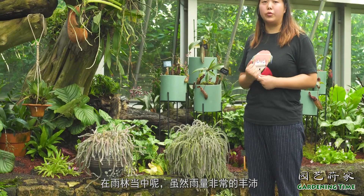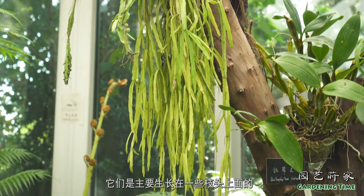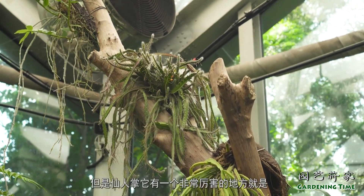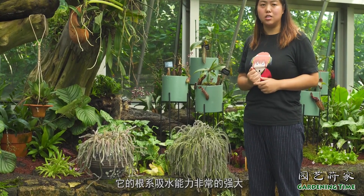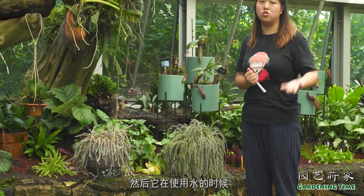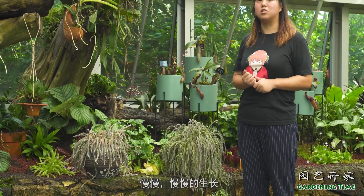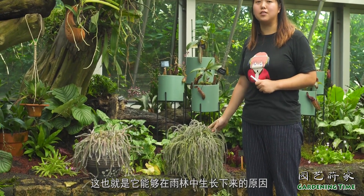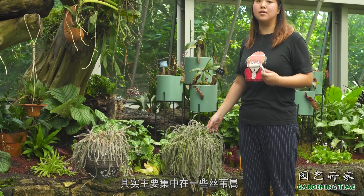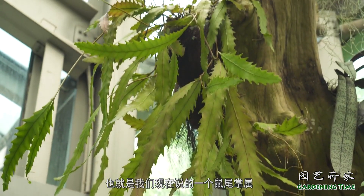这就是一类附生类的仙人掌，它们就是生长在各种雨林当中的。在雨林当中虽然雨量非常丰沛，但是这种附生类的仙人掌主要生长在一些枝头上面，而能够在枝头上保留的水分并不多。但是仙人掌有一个非常厉害的地方就是，它的根系吸水能力非常强大，所以它能够在短时间内吸足了水，然后在使用水的时候又非常节省，所以它能够在这样的枝头慢慢地生长。